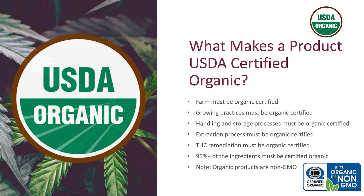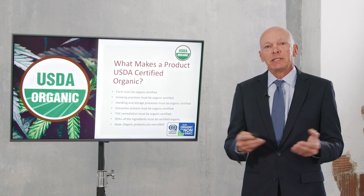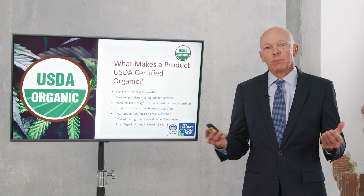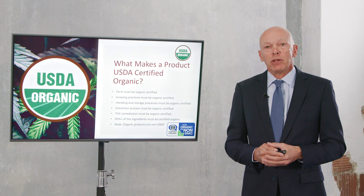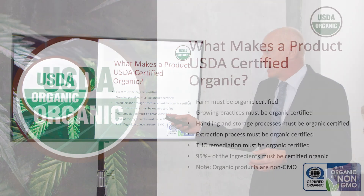The handling, storage, and processing of the organic material all has to be certified. The extraction process also has to be certified, and this was one of the things that took the industry the longest. It was easy to get the farm certified and easy to get the processing certified, but the extraction process took the longest before we could introduce USDA certified organic products.